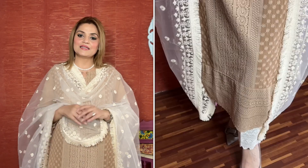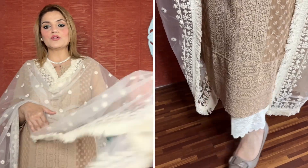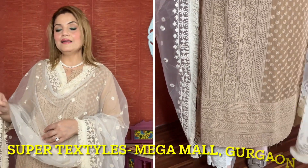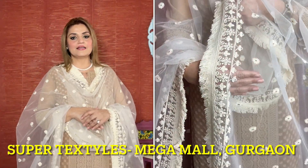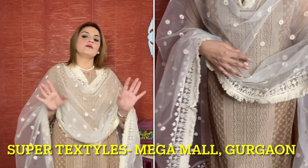Today we are mostly offline. This is the suit that I bought from Jaipur at Bapu Bazaar — last year when I went, I got to wear it today. With these trousers, I bought from the same shop at Bapu Bazaar. This beautiful dupatta you are looking at is from Mega Mall from a shop called Super Textile. If you go to Gurugaon, this shop is Super Textile — they have amazing fabrics, dupattas, suits, and sarees. It is a beautiful shop.